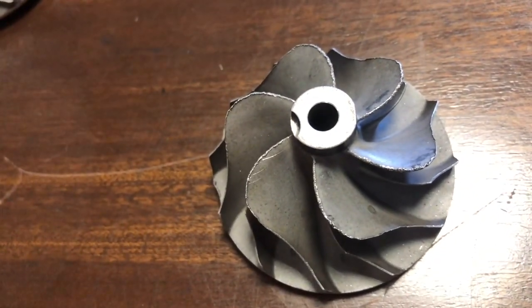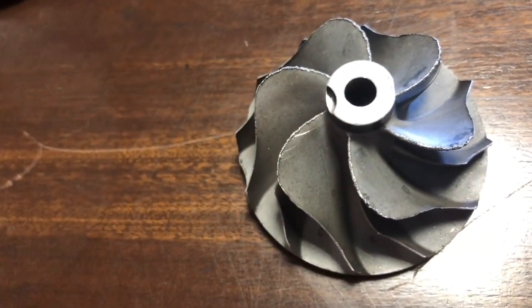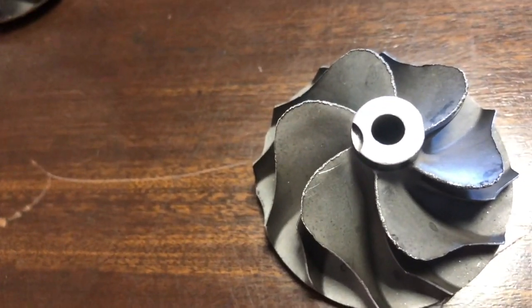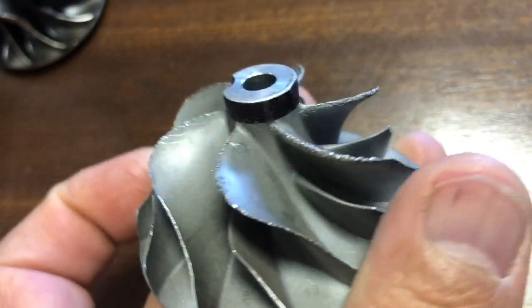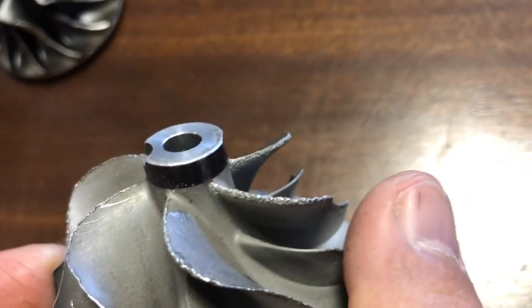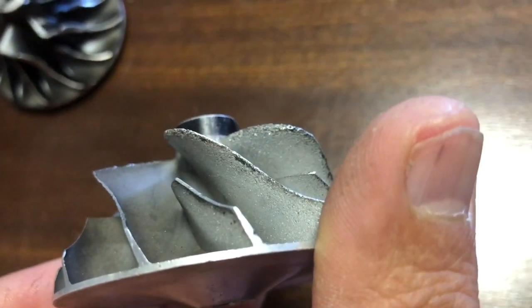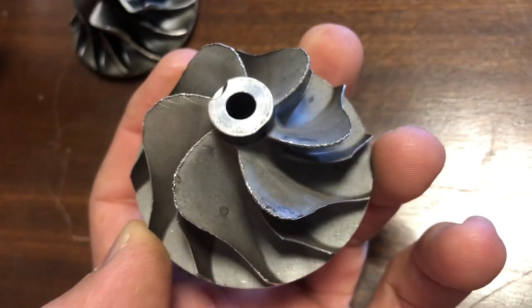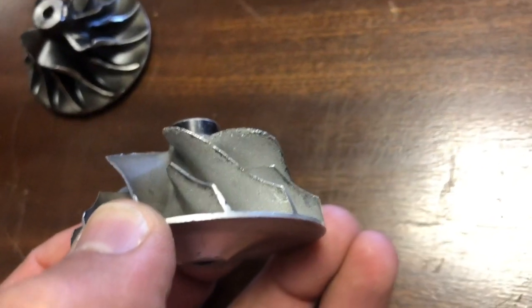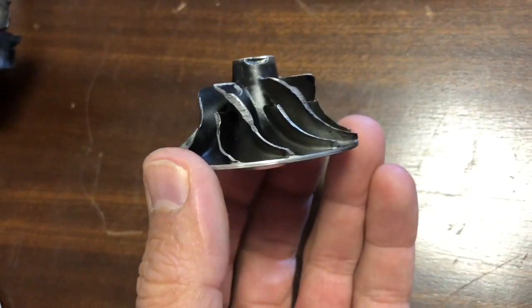This specific compressor wheel has suffered foreign object damage as well - however fine particles - and what it's done is taken the edge of the blade away. The ends of the blades are supposed to be at a 90-degree angle - they should be square with a sharp edge on the outer edge of the inducer blade. In this specific case it has suffered foreign object damage from fine particle, which has worn the blade away. You'll see that visible from the leading edge of the inducer, and you'll notice the underside of the blade in comparison to the top side looks like it's been media blasted - which in actual fact it has. Still none of the blades are bent.